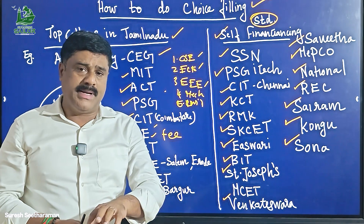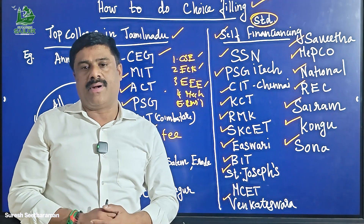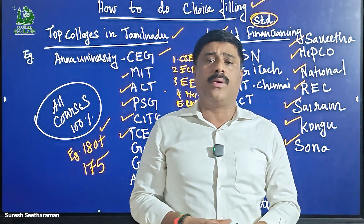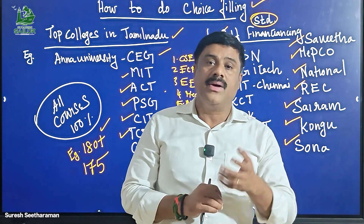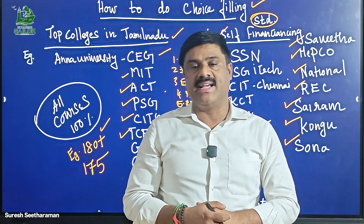In the next video, we will talk about course-based selection. We will be able to rank in different colleges and departments. We will be able to rank in the best college and explain the choice-filling process. If you do the choice-filling correctly, you will be able to get a good rank.